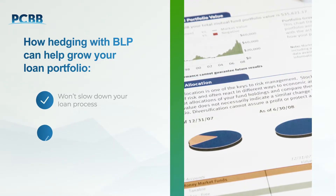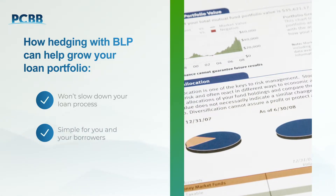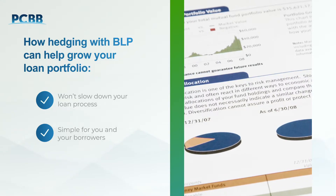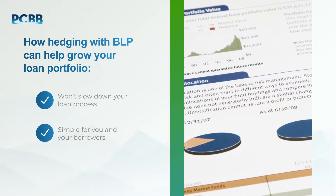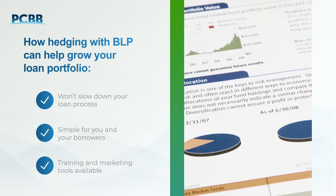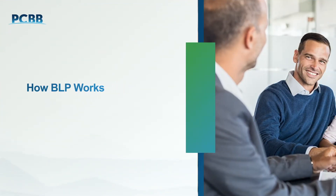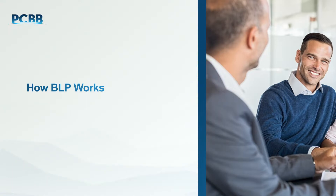More importantly, it's also very simple for your borrowers, particularly compared to traditional swap programs used by the competition. Plus, if you do have questions, we also provide lender training and support to your team throughout the entire process, including providing you with marketing materials. Once a borrower has been identified, it's simple and efficient to proceed with a loan using BLP.